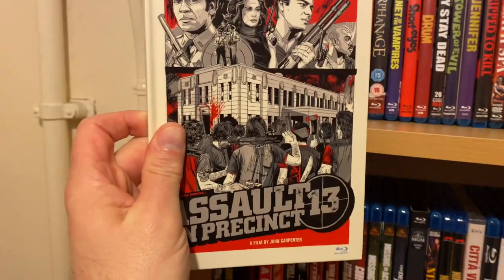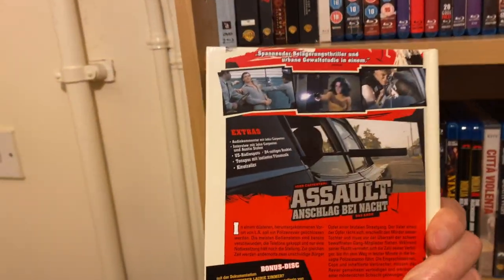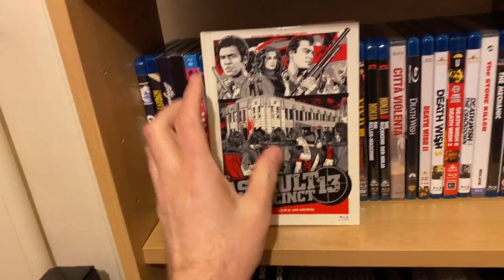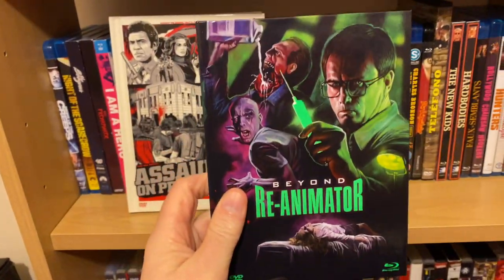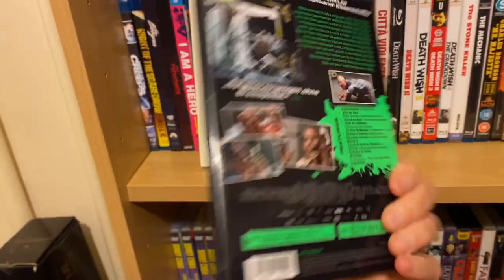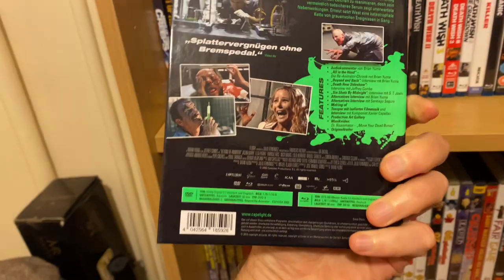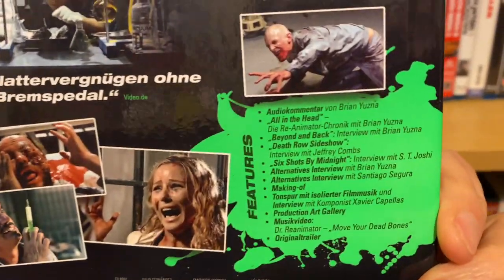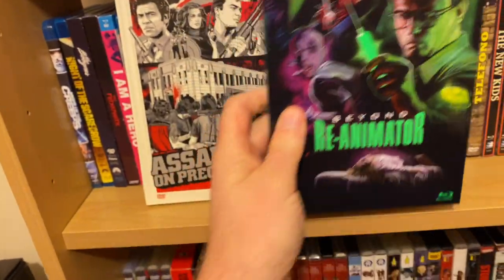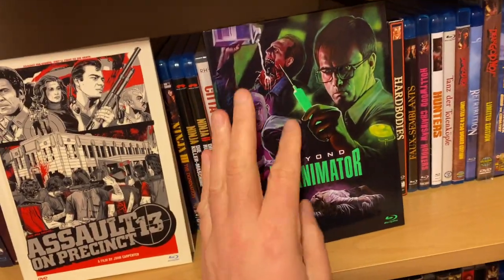I've got Assault on Precinct 13 — this is the German media book. I know it came out on Second Sight, but I just didn't bother upgrading it. Beyond Reanimator, also the German media book — I love the artwork on this. These media books were really cheap, and it's packed as well, fully uncut. I actually saw this at the cinema, believe it or not — they showed it at one of the London film festivals.